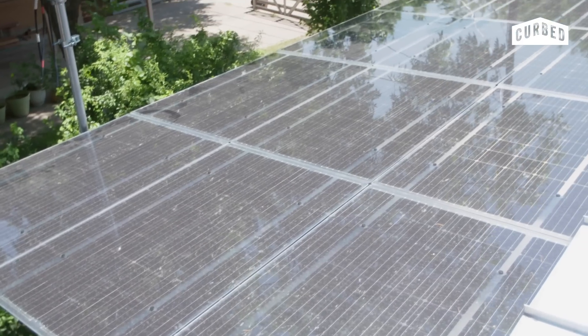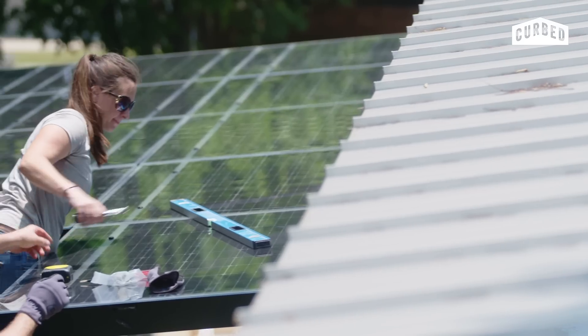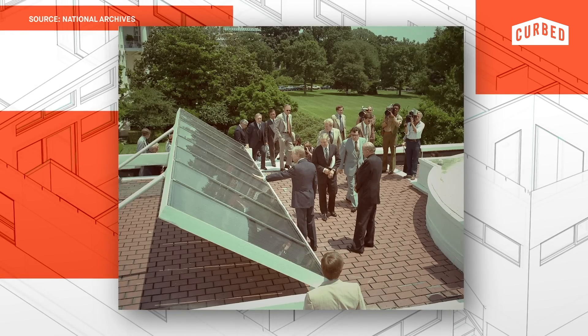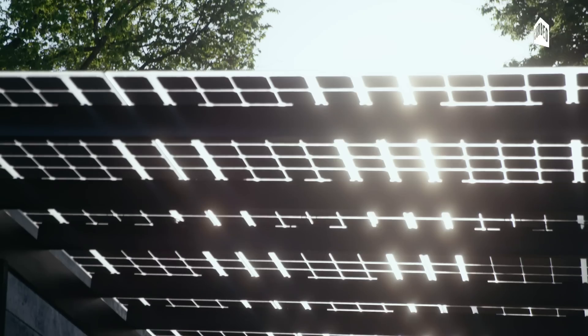It's an integral part of the house, architecturally, and that was part of the design of the house from the beginning. Stan Pipkin is the owner of Lighthouse Solar here in Austin, which specializes in integrated solar design. When Carter put up panels on the White House, nobody liked them because they were big, they were bulky, they stood out.